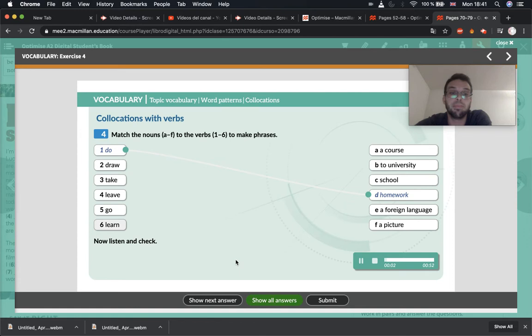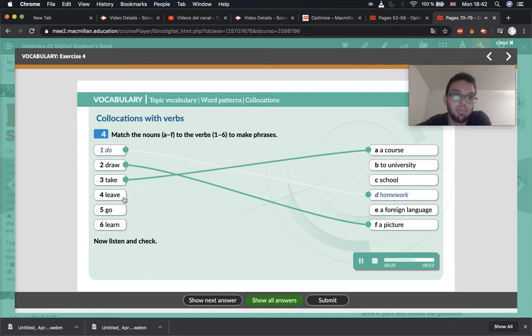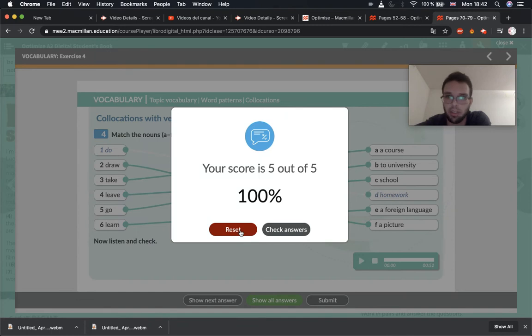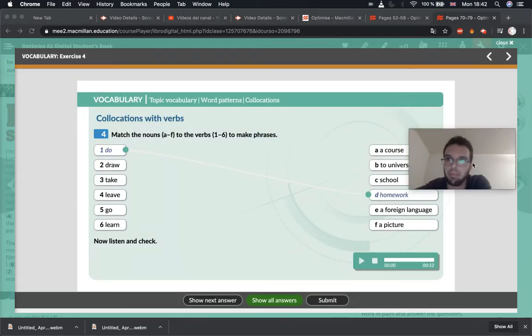Unit 7, Collocations, page 73, Exercise 4 — Collocations with verbs. One: D — do homework. Two: F — draw a picture. Three: A — take a course. Four: C — leave school. Five: B — go to university. Six: E — learn a foreign language. Very good. Did you get the correct answers? Of course you did, just like always. Make sure you have it all correct in your book.